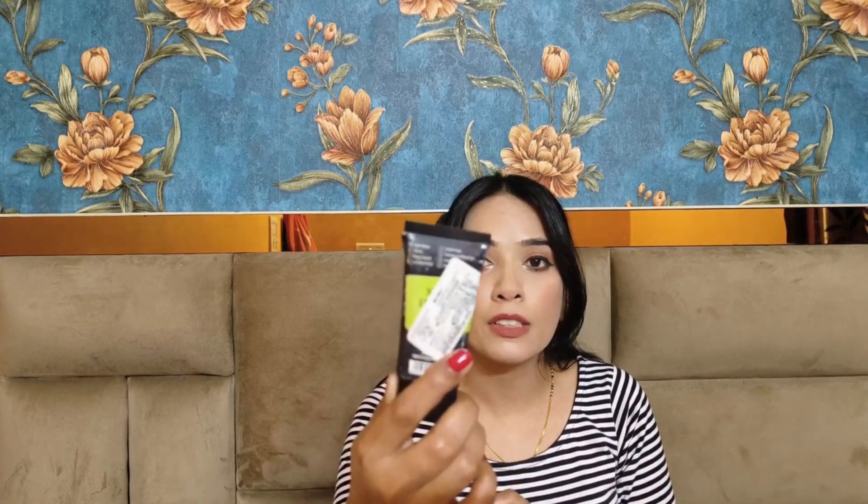Will I repurchase it? Currently I'm using a different serum, but if I get an opportunity I will definitely repurchase it. It's a nice serum — if you're looking for a nice moisturizing hyaluronic acid serum, I would highly recommend this one.